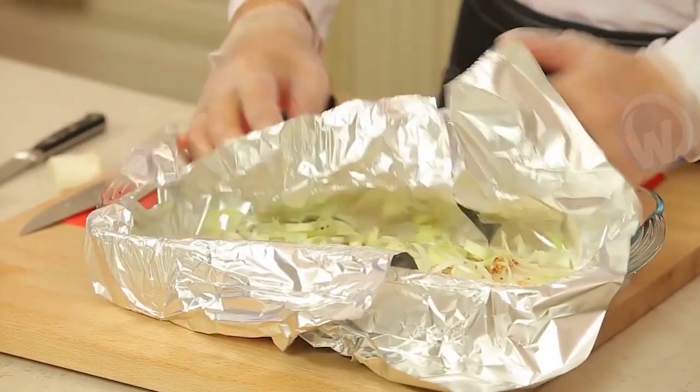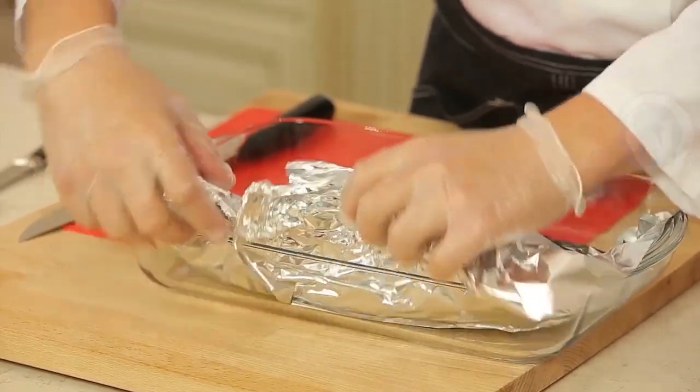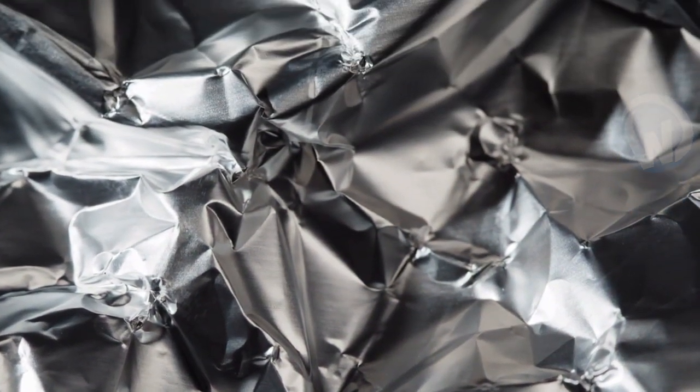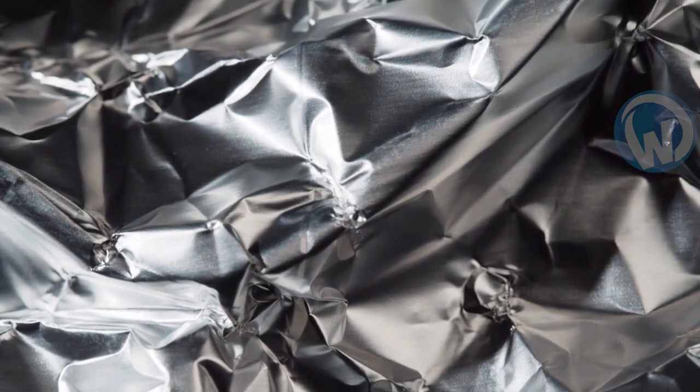You've just finished eating and have some leftovers that you don't want to waste — they'll be used for tomorrow's lunch. So you cover your dish with foil before placing it in the fridge. Once you unroll your roll of aluminum foil, a question comes to mind: how do they make such thin sheets out of metal? We'll answer that right away.